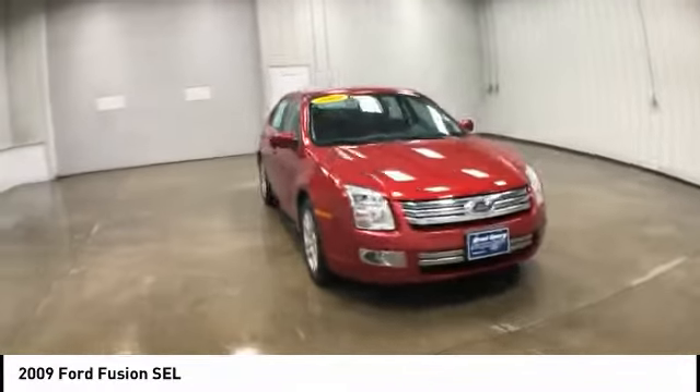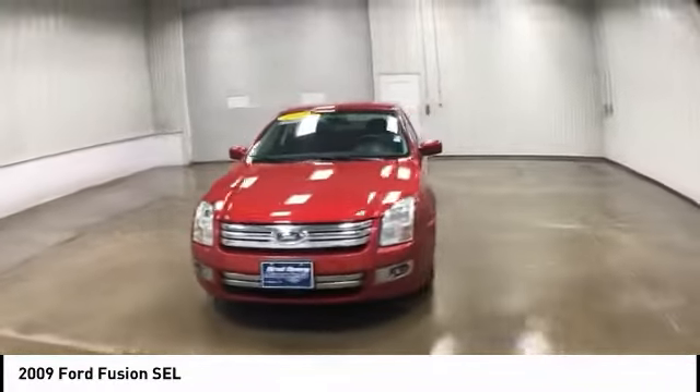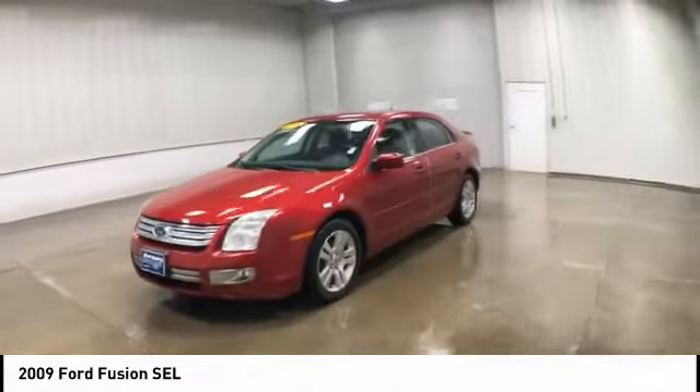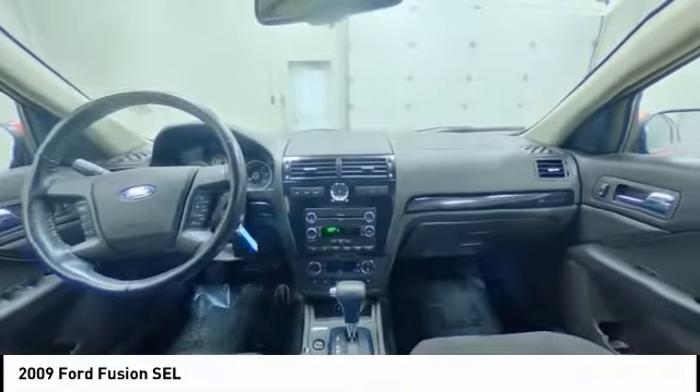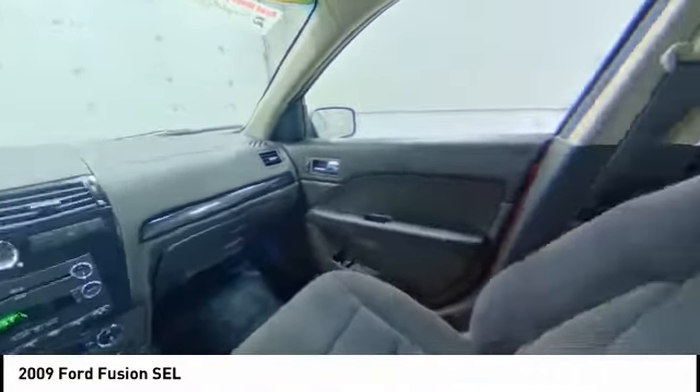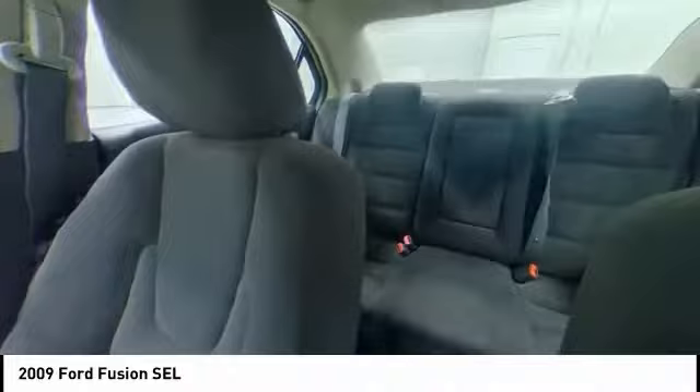Heated mirrors, aluminum wheels, engine immobilizer, fog lamps, front wheel drive, remote trunk release, tire pressure monitor, four-wheel disc brakes, driver illuminated vanity mirror, front performance tires.